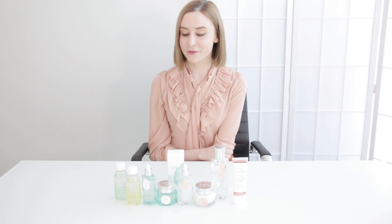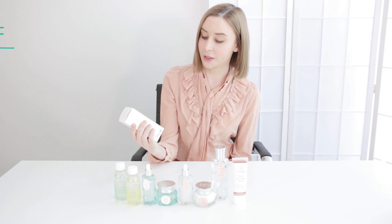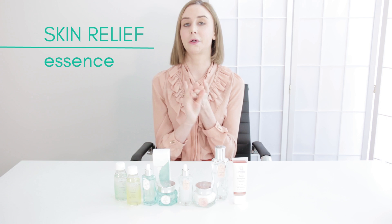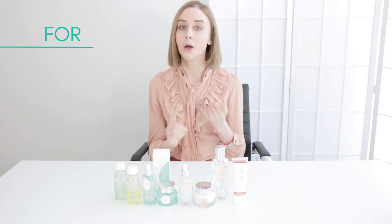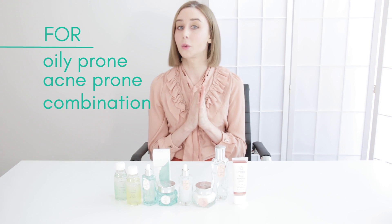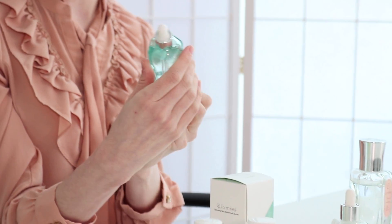The first line that I want to run you guys through is this line here — this is Conleaf's Skin Relief collection. There are three main products in this: there's an essence, there's a toner, and there's also a cream. The collection is based around some really great skin-soothing ingredients that are going to be perfect for oily skin, acne-prone skin, combination skin, and just anyone that gets hormonal breakouts from time to time. Those ingredients include things like Centella Asiatica.